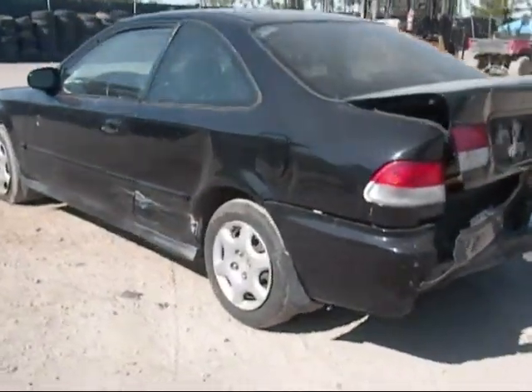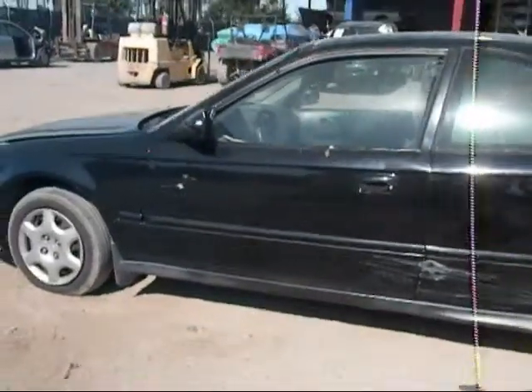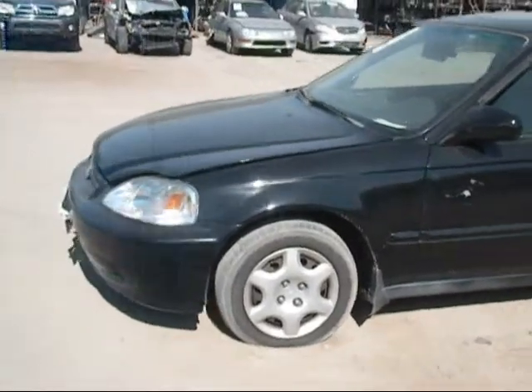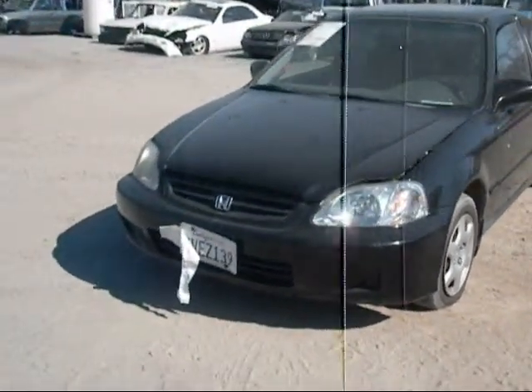Rear driver side fender is no good. Rear driver side door has a few dings and scratches on it. Driver side fender has a few dings on it. Front headlights are good and the front bumper is good.